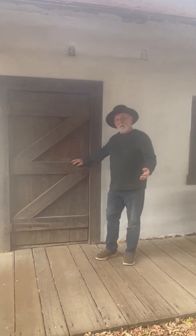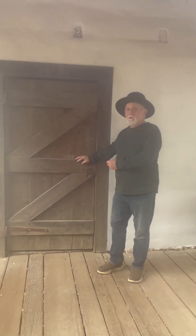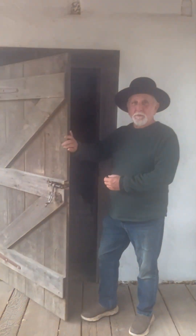And I wanted to bring you inside the adobe so that you could have a look at the historic part, or part of the historic part of this park.